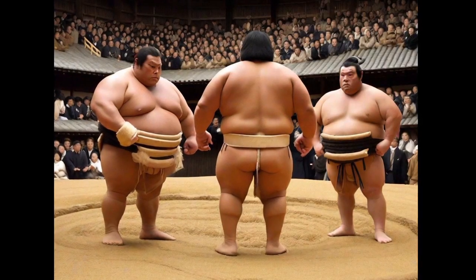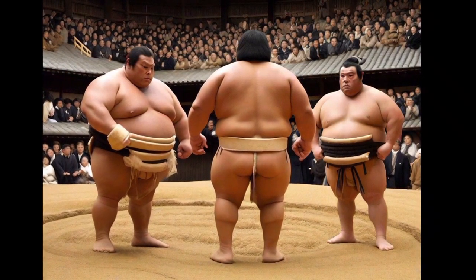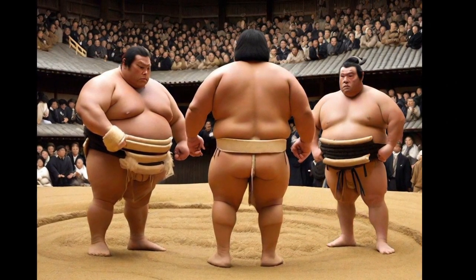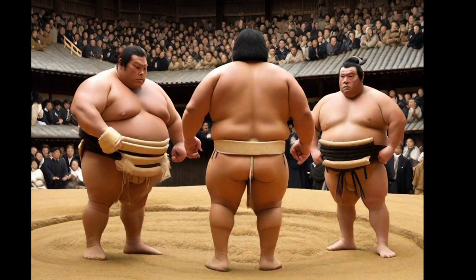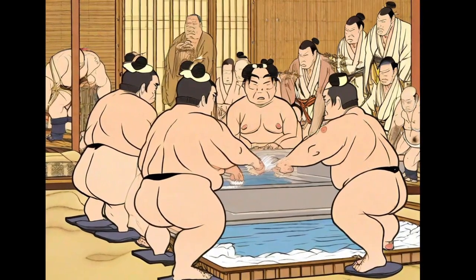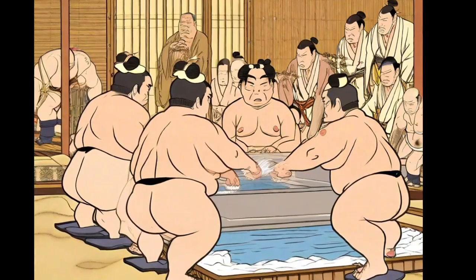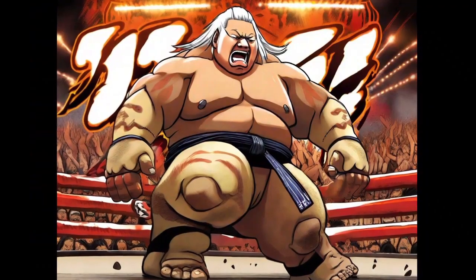Sumo, an ancient sport of Japan, is a unique expression of strength, tradition, and culture. This combat sport pits two wrestlers, known as rikishi, against each other in a clay ring called a doho. The goal is to push the opponent out of the circle or make any part of their body, except their feet, touch the ground.